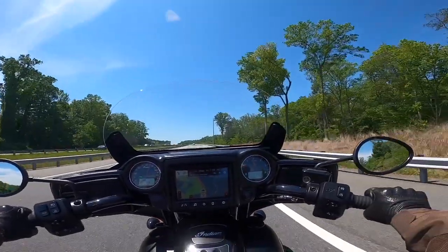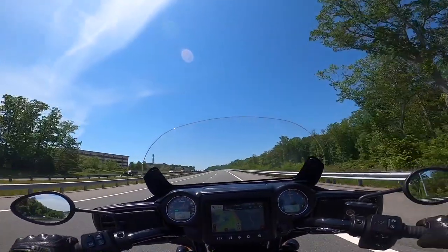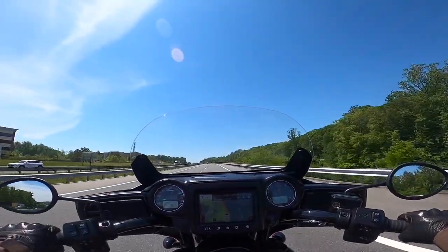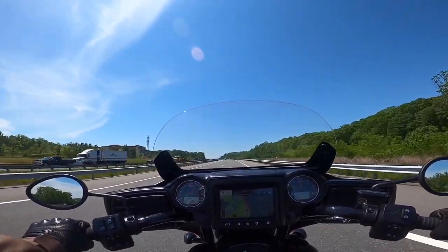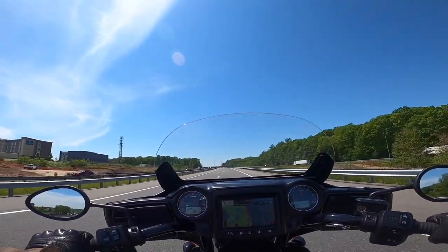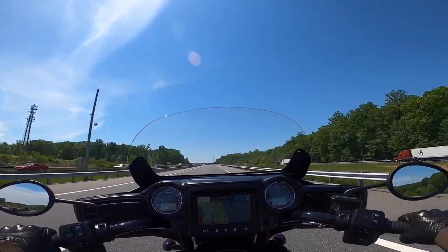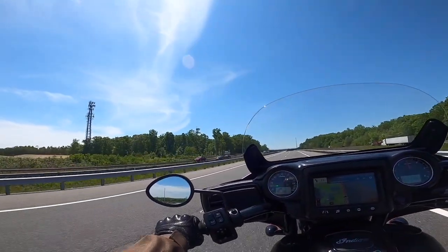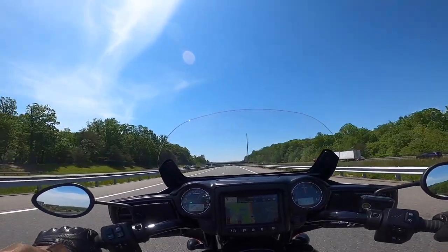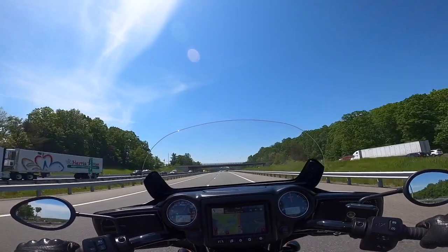The two motorcycles that got my attention when I started this venture were the Scout, obviously, but also the Triumph Bonneville Bobber — just a beautiful, classic-looking bike, very well reviewed. Everyone seems to love it, at least for non-touring rides. The sales guy actually mentioned the Bobber as something else I should consider because it has mid controls.